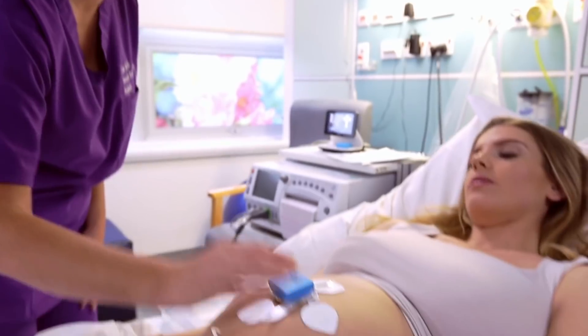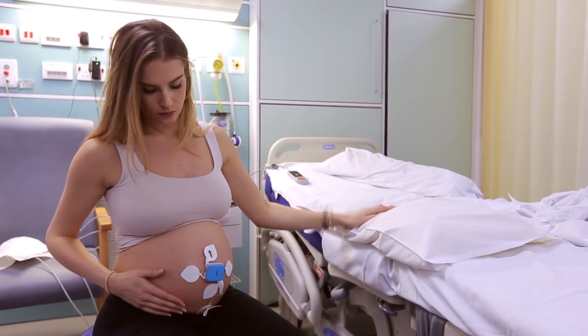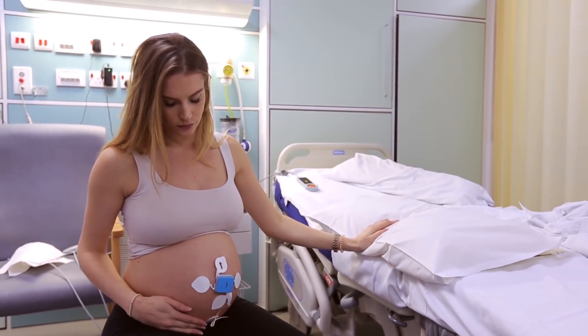And best of all, you can promote the health of mom and baby because studies suggest that being active in labor and upright can help reduce the incidences of c-sections.